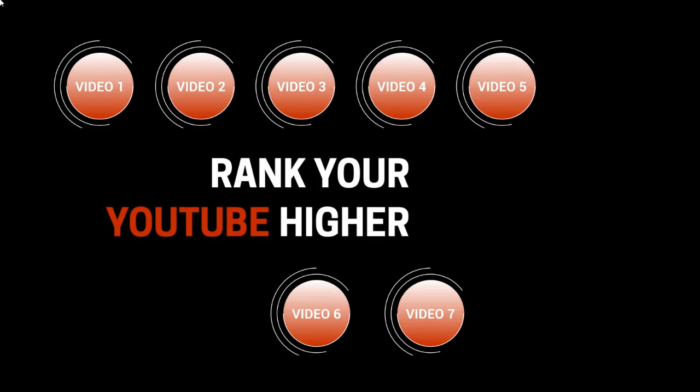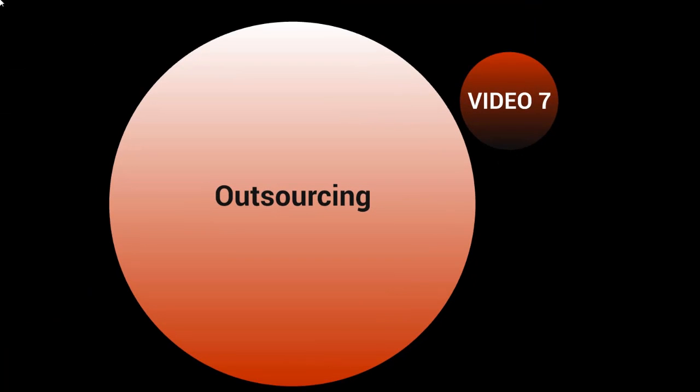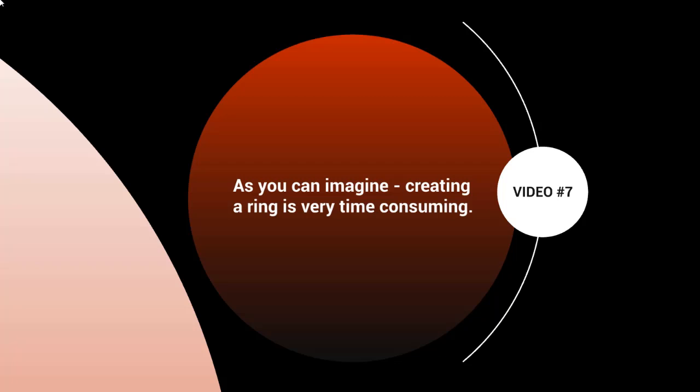Hello and welcome to video number seven. We're going to talk about outsourcing. Creating a ring is very time-consuming, especially depending on how big the ring is and how many rings there are. It can go anywhere from a few hours to a few days to even a few weeks. That's the reality — it takes hard work.